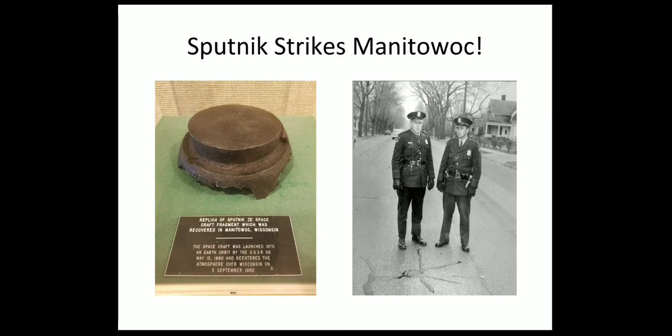People dress up in crazy costumes and we dance, sing, and play silly games. Sputnik Fest is the weekend after Labor Day and I hope that at this year's Sputnik Fest you can all join us and see some dogs dressed up as aliens and things like that. It's a very fun day.